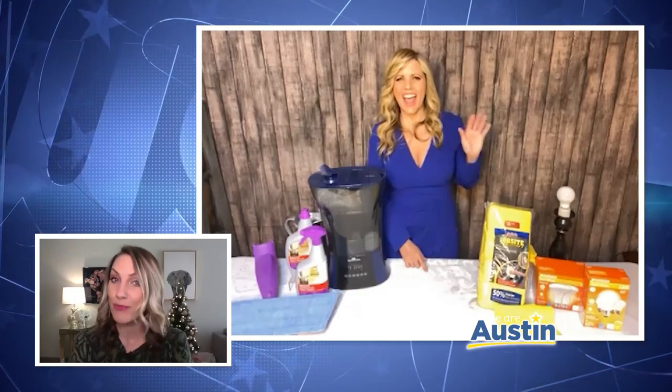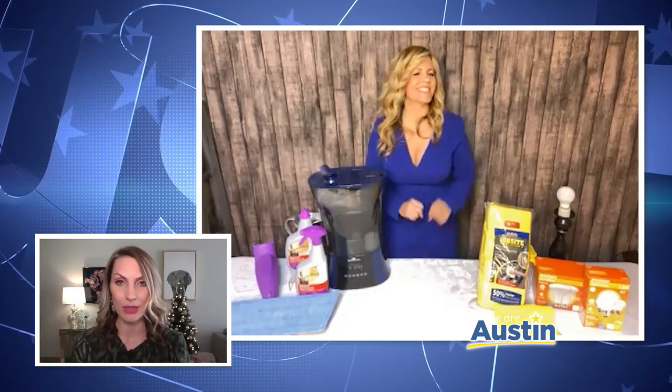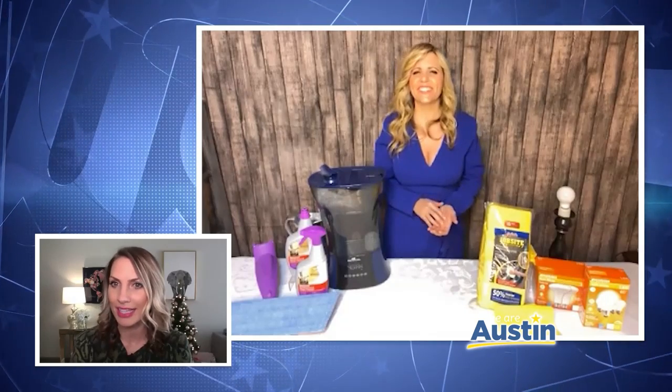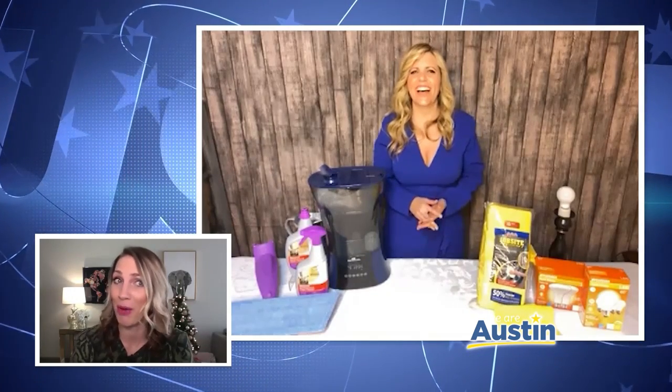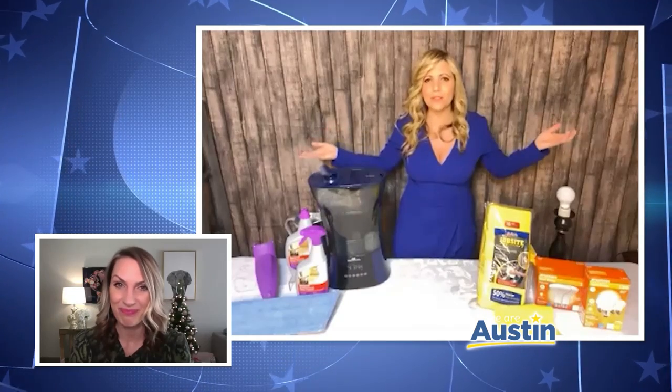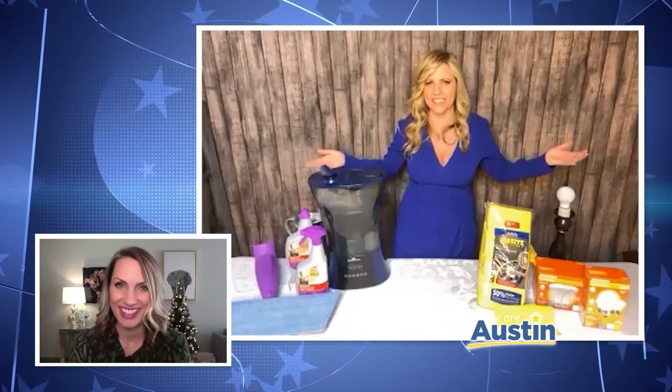Welcome back to We Are Austin from Home. On top of everything else, cold and flu season is here, so now is the perfect time to protect our home and keep our family healthy. 20-year home improvement and lifestyle expert Catherine Emery has four ways to clean and brighten your space. And cleaning is also a very therapeutic activity. We're all doing so much more around the house, so we might as well do it right. Really where you should start is your floors.